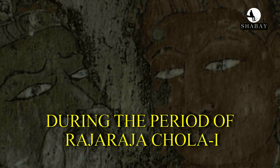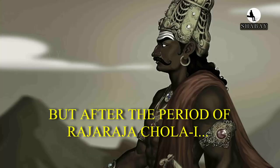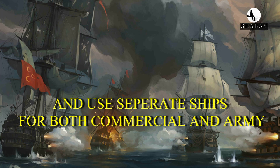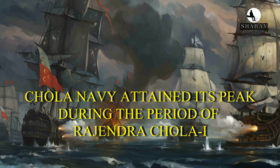During the period of Rajaraja Chola I, the Cholas used ships for both commercial and military purposes. After his reign, his son Rajendra Chola created a big navy and used separate ships for both commercial and military roles. The Chola navy attained its peak during the period of Rajendra Chola I.